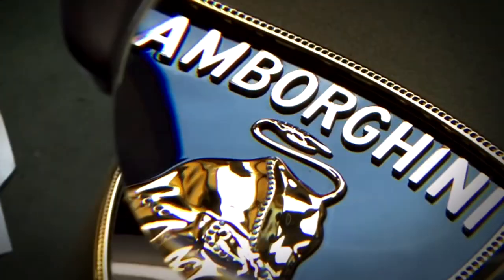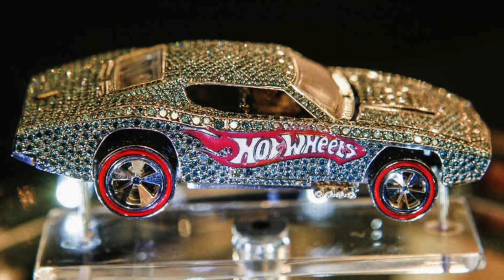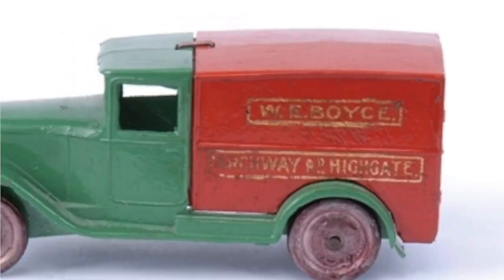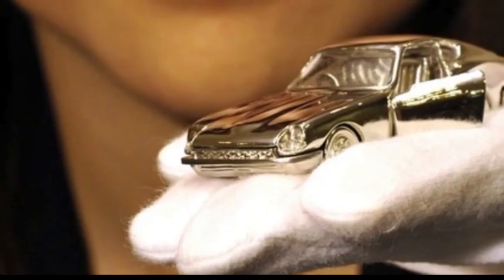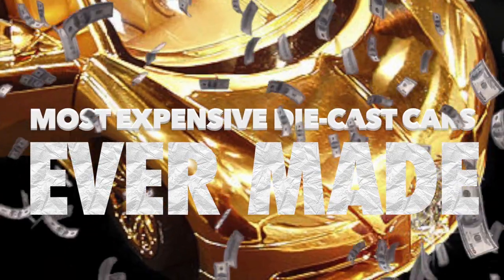Welcome back to Pocket Bumpers. You might not know how designers and engineers had gone to the extreme in creating the most expensive diecast cars in the world. From toys made for children to a world record-breaking diecast, here are the list of the most expensive diecast cars ever made.